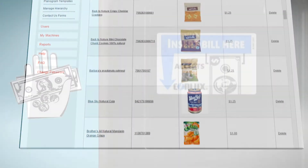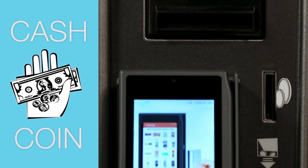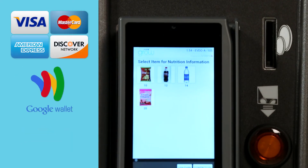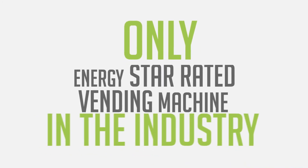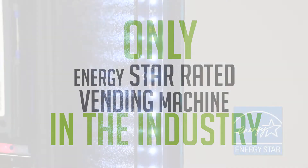The Grow machine also accepts all forms of payment, including cash, coin, credit and debit cards, Google Wallet, and even Apple Pay. It is also the only ENERGY STAR rated vending machine, making it a true green machine.